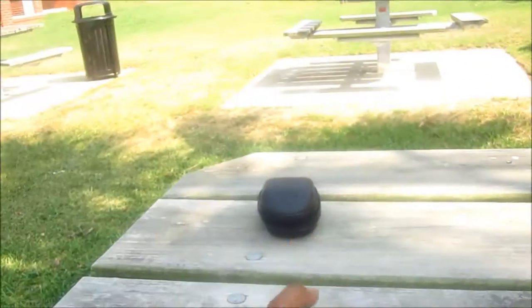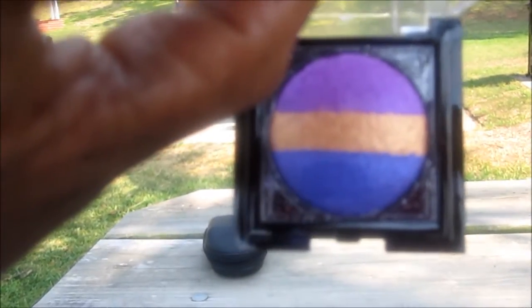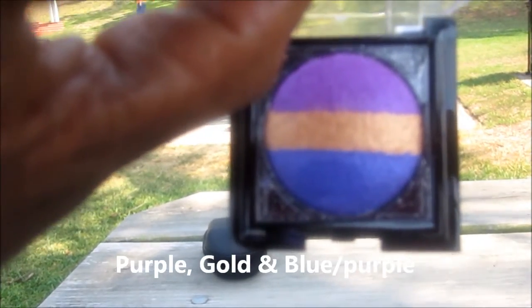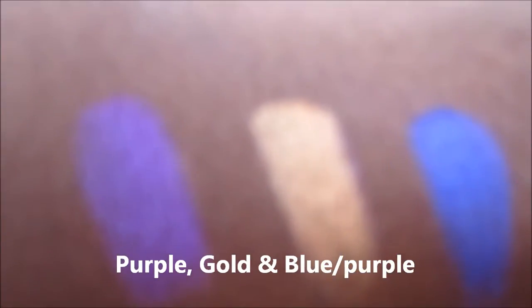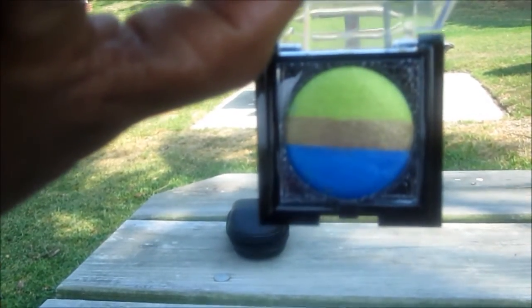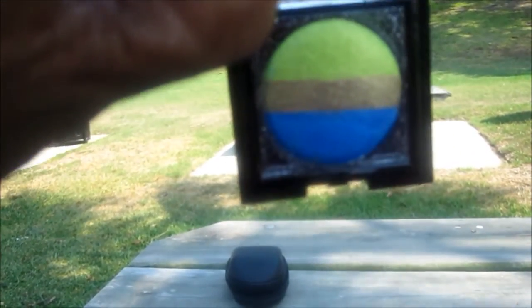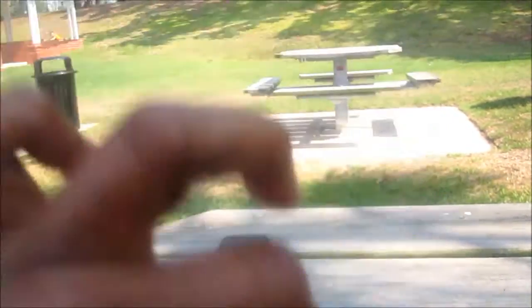My next color is like a purple, gold, and a blue — and the color swatch is right here. My next eyeshadow is like a green, gold, and more of a denim blue — and here's the swatch right here.